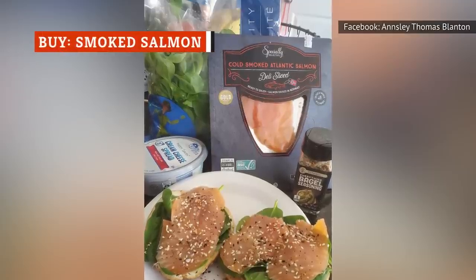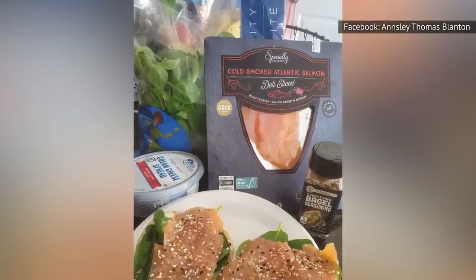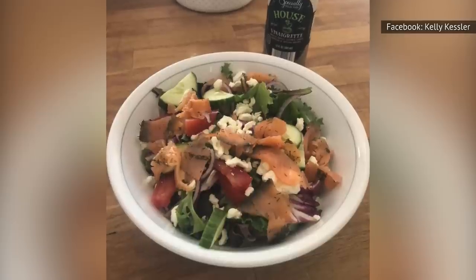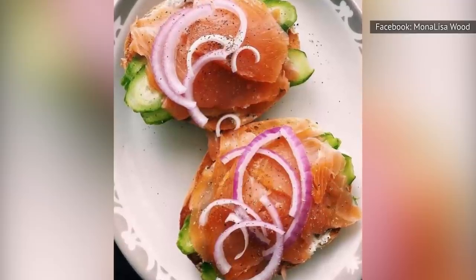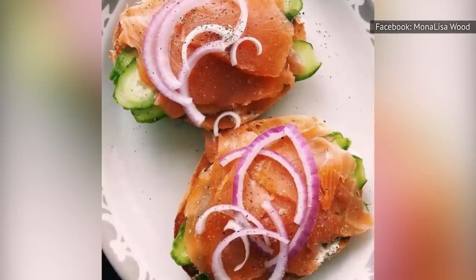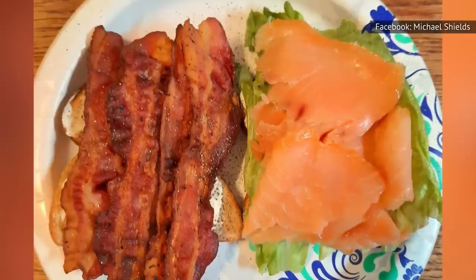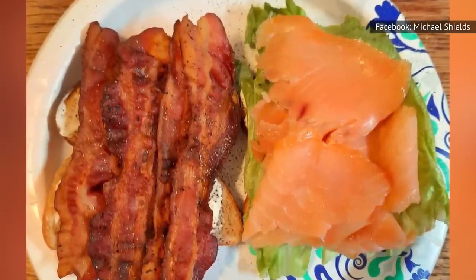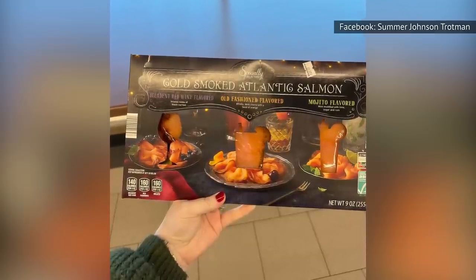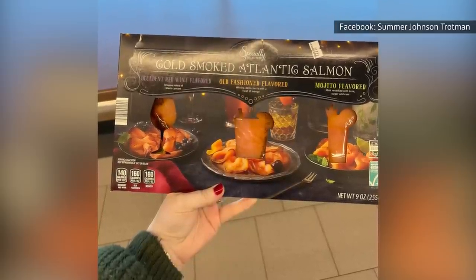Aldi customers seem to enjoy the smoked salmon well enough. Alas, it's not quite the greatest deal around, as you could spend as much as $20 per pound. At that price, you may find smoked salmon cheaper at another grocery store, but it might just be worth it. For many people, Aldi may be the only grocery store for miles around that carries smoked salmon at all. This smoked salmon is a little salty and definitely smoky, as you would probably expect. If you can't justify the price, we suggest trying a flavored version when it's available. In the spring of 2023, Aldi offered specially selected gold-smoked Atlantic salmon in boozy flavors like decadent red wine, old-fashioned, and mojito.